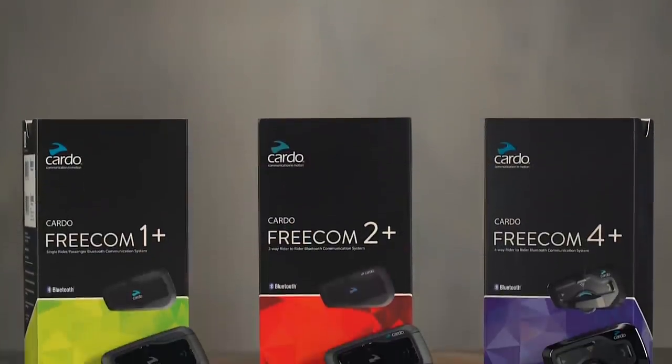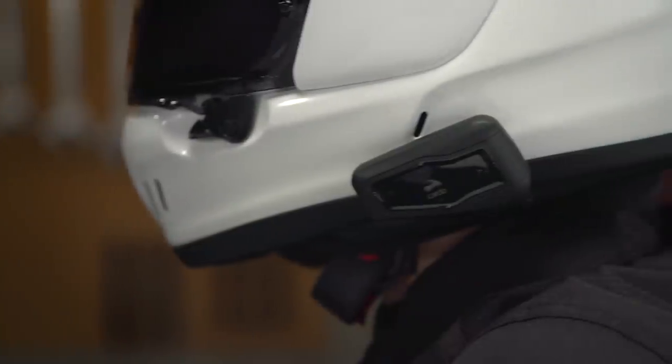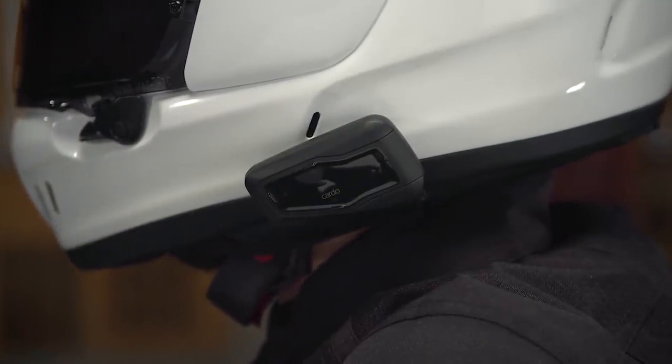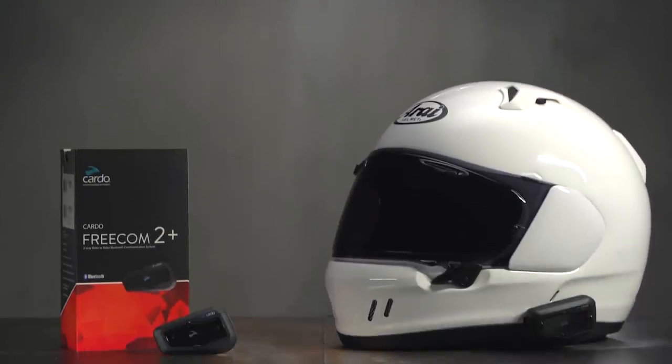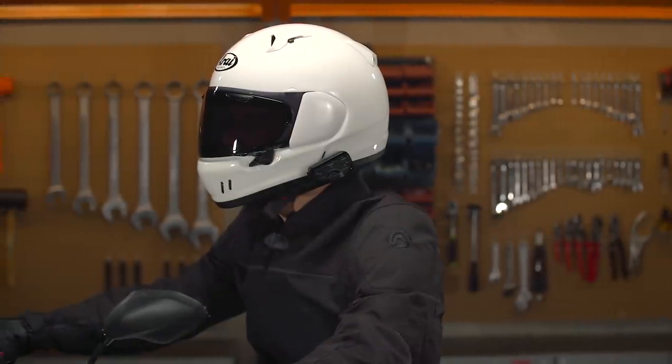When we say traditional units, we are referring to CommSystems that connect via Bluetooth connection versus some of the newer mesh units on the market. By that definition, the Freecom Plus series is our top pick. All variations can stream music, make phone calls, and pair with at least one additional unit — they even have built-in FM radio. These all feature Bluetooth 4.1, which allows them to connect to two separate sources at once.